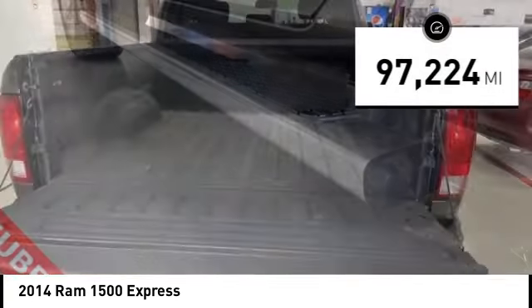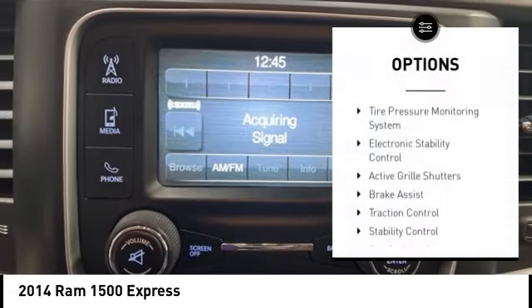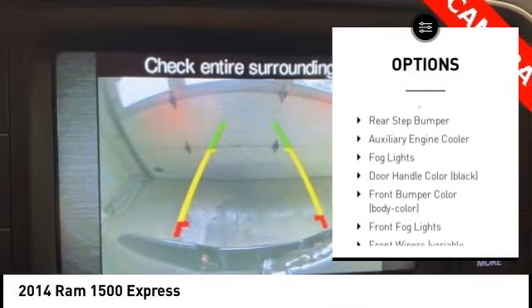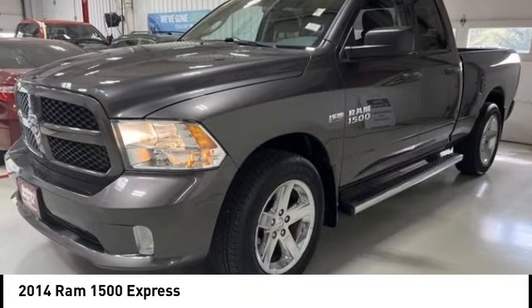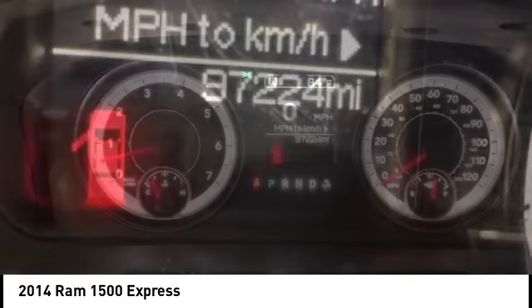This vehicle has less than 100,000 miles. Here are some of this vehicle's great options: Tire Pressure Monitoring System, Electronic Stability Control, Active Grill Shutters, Brake Assist, Traction Control, Stability Control, Roll Stability Control, Rear Step Bumper, Auxiliary Engine Cooler, and Fog Lights.